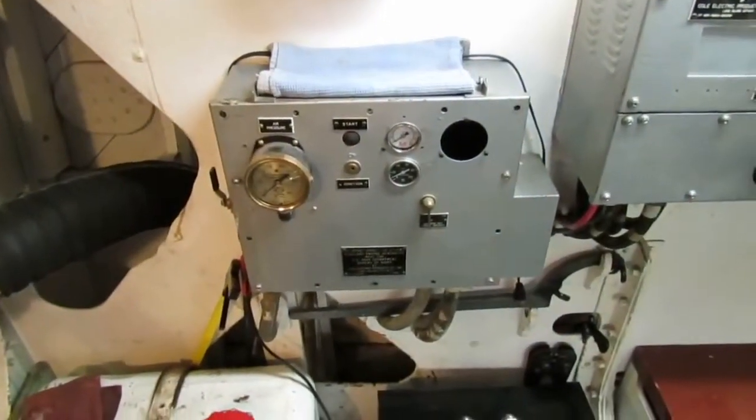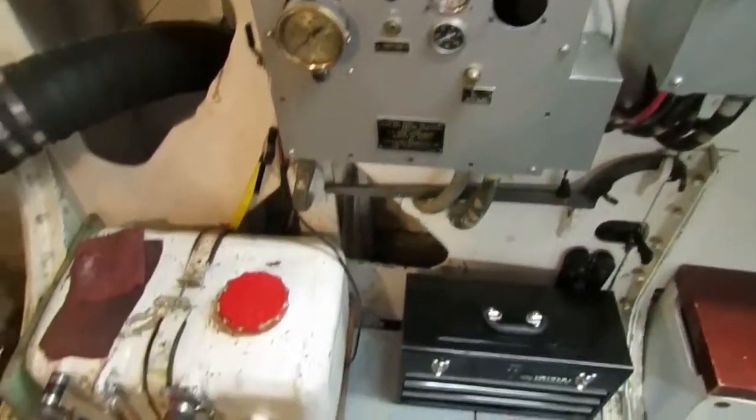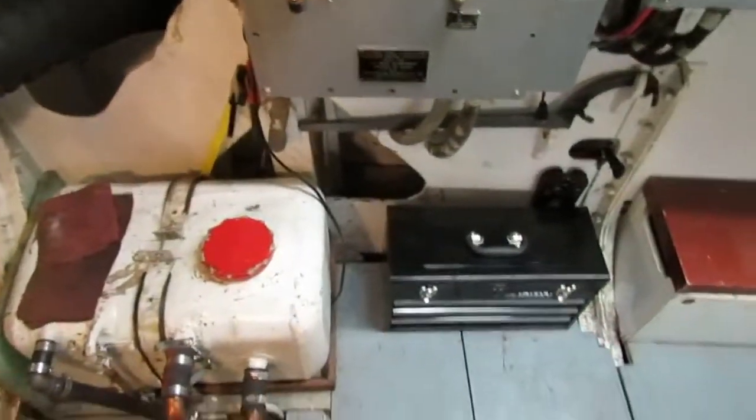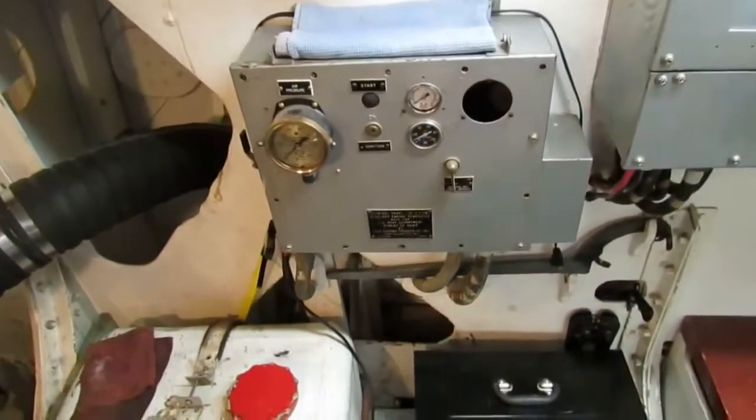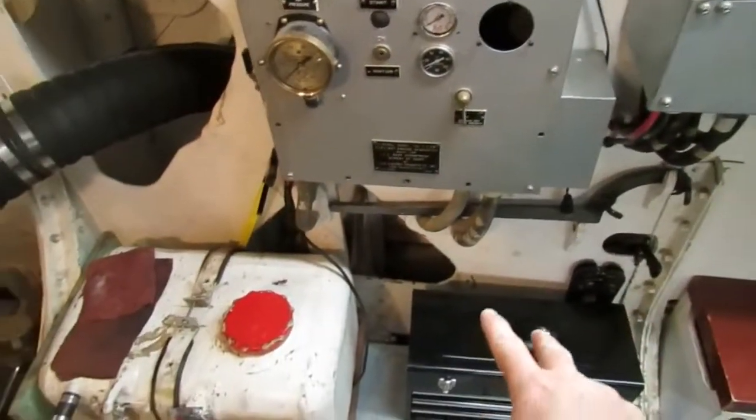This control box is for a second auxiliary generator that we're missing — it's supposed to be right there where that black tool box is. Eventually, if we can find another auxiliary generator, we'll install it there and have everything we need.